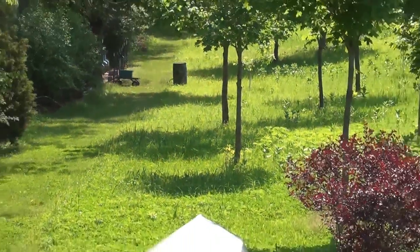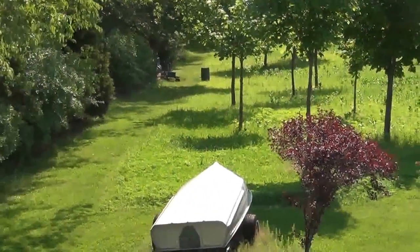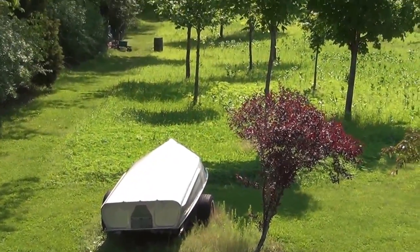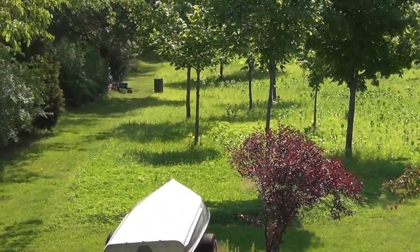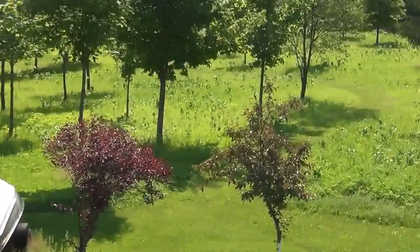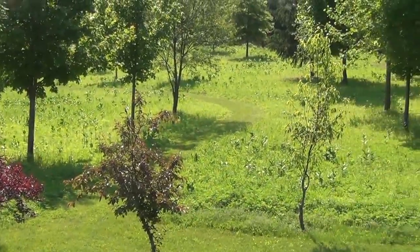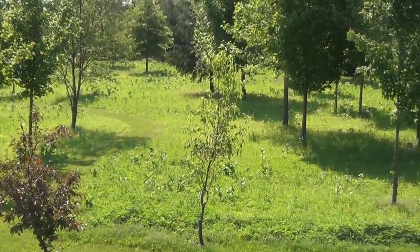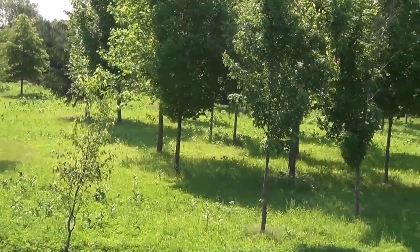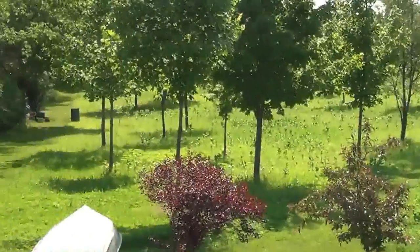I captured the swarm — got the queen and everything, it was great. I had them in a nuke at first, just to get them somewhere, and that hive made it. So I moved them into a regular hive, which brought me up to eight hives. Then yesterday I had another swarm.